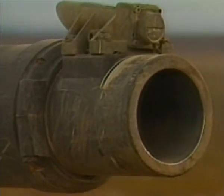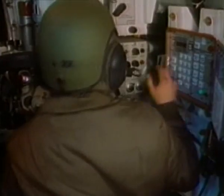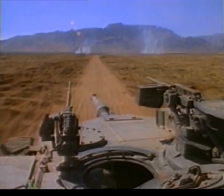The 120mm gun on the M1A1 has laser range finding, integrated fire control systems with onboard computer, fully automatic stabilisation, and everything else you would expect in a modern main battle tank. First-round hit-and-kill capability is thus almost assured.